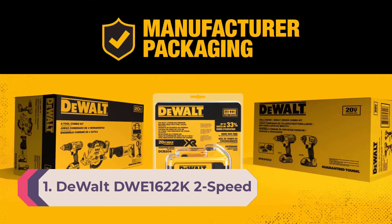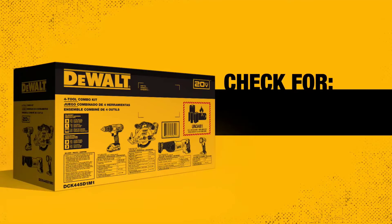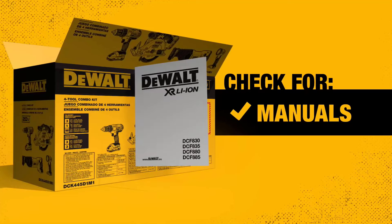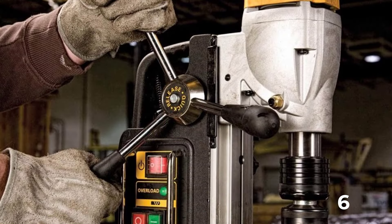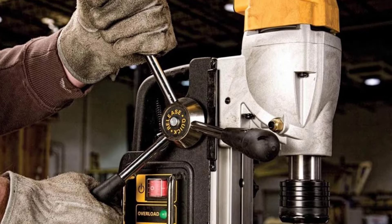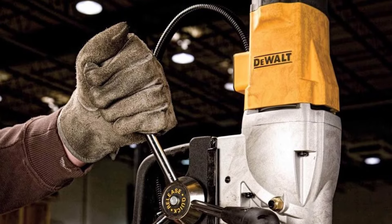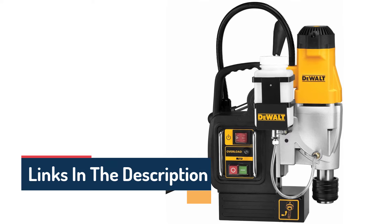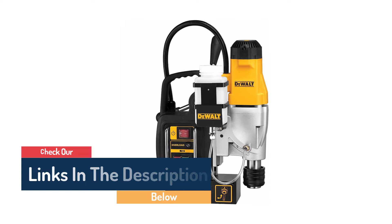Number 1: Dewalt DW1622K Two-Speed Magnetic Drill Press. For projects involving metal fabrication, building steel stairs, or major steel construction where the metal is too large or heavy to haul to a workshop, magnetic drill presses — or mag drills — are the solution. When the powerful electromagnetic base is positioned on the metal to be drilled, the magnet locks the drill press to the metal object for stability. The Dewalt mag drill has two speed settings — 300 and 450 RPM — and comes with a safety overload switch that shuts down the drill if it overheats.